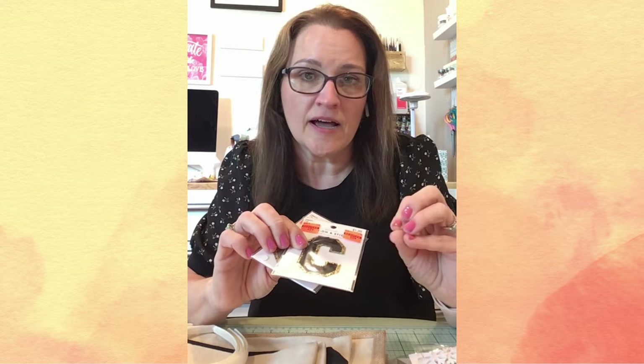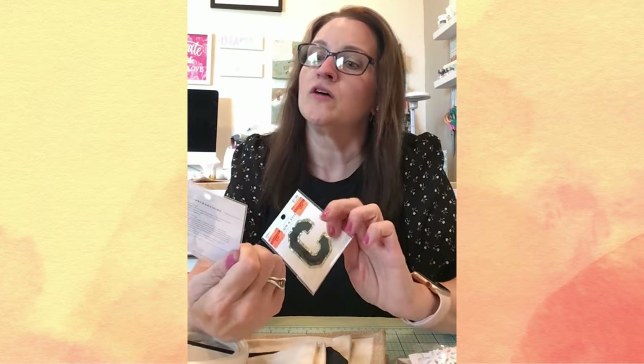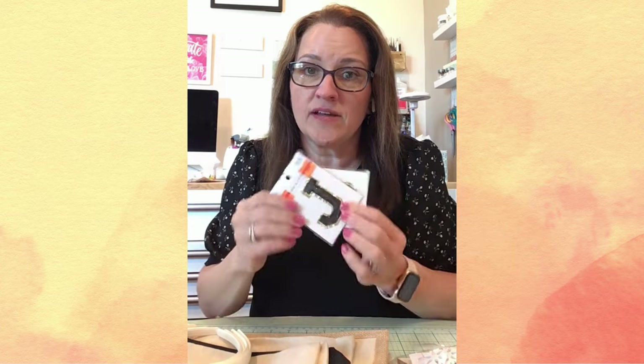Thank goodness I asked because they had just been relocated. Back in the wearable art section, depending on the style and the color, the iron-on patches were on clearance as well. Normally these are $1.99 a piece and I got these for 49 cents. I'm kind of wondering if maybe I should go back and get some more letters so I could make some word stuff and not just initials.